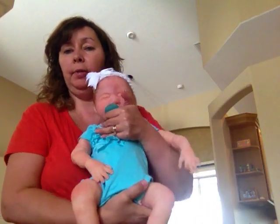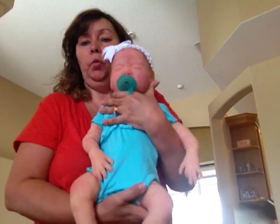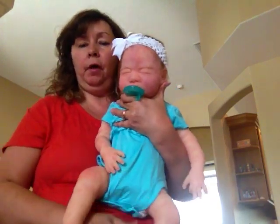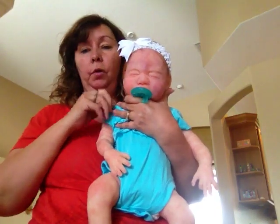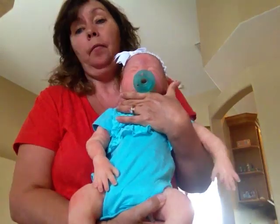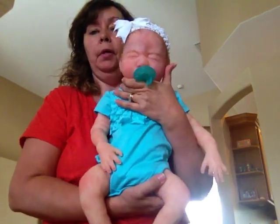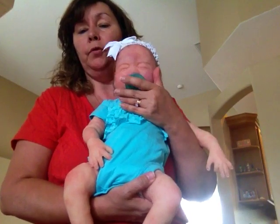Hi guys, trying to do a quick video on Phoebe No. 2. I had taken some pictures of her and was getting ready to put her on eBay. Phoebe No. 1 sold for $2,650, and I thought that I would put Phoebe No. 2 up for around $2,000, maybe a buy-it-now of $2,650. But I'm also open to reasonable offers for her.